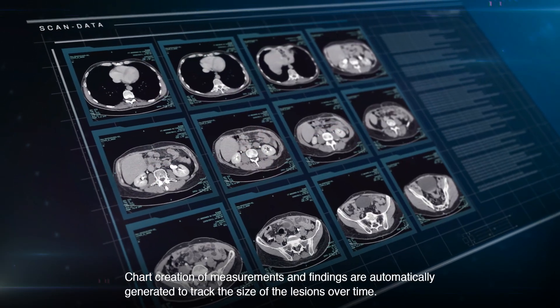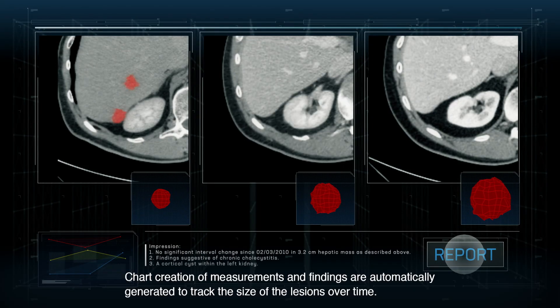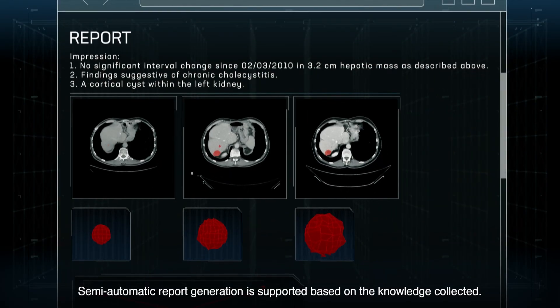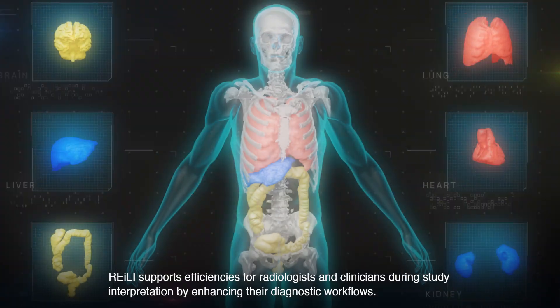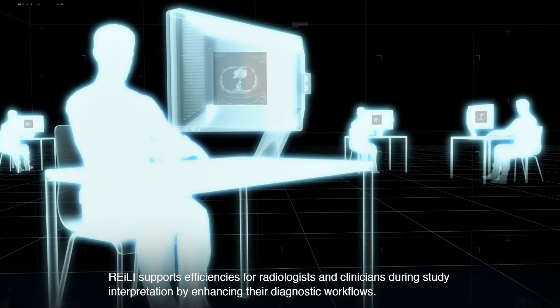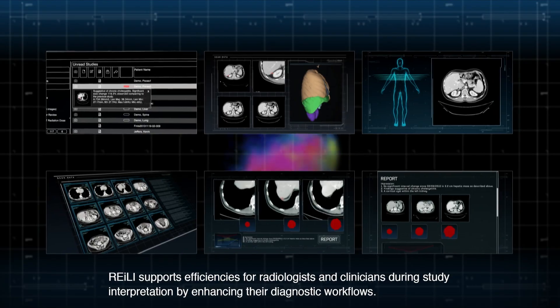Chart creation of measurements and findings are automatically generated to track the size of lesions over time. Semi-automatic report generation is supported based on the knowledge collected. Riley supports efficiencies for radiologists and clinicians during study interpretation by enhancing their diagnostic workflows.